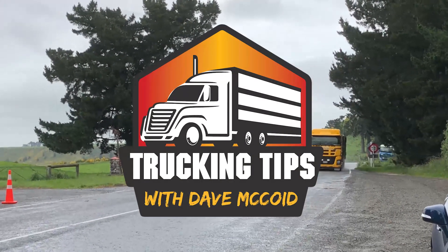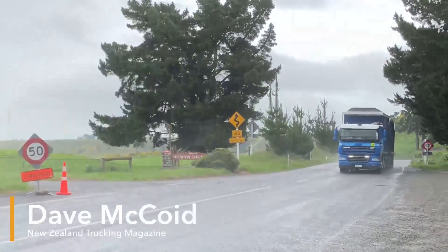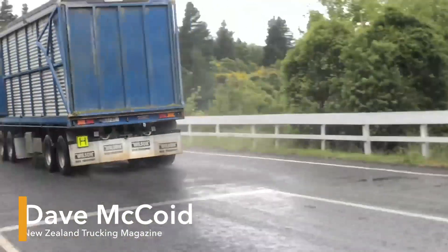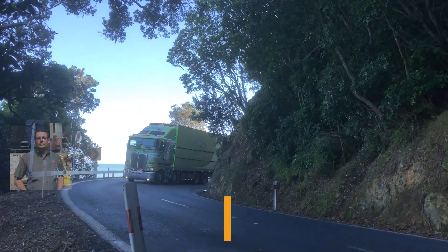Hi and welcome to Trucking Tips with Dave. In this episode we're going to be talking with TRT's Matt Coonahan about their Traction Air product, Central Tyre Inflation. Welcome Matt — can you explain to our viewers what you do at TRT and the Traction Air system and exactly what it does?